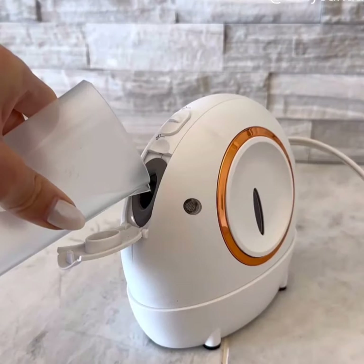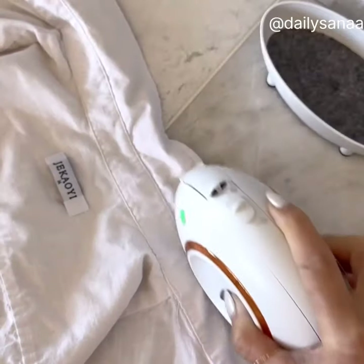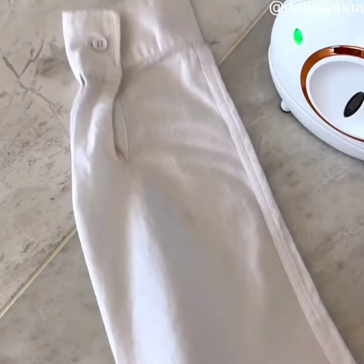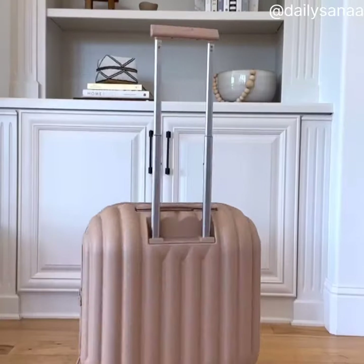Amazon travel must-have — this handheld steam iron heats up in less than 25 seconds. You can continuously steam for up to 15 minutes and it has pumped steam technology so it won't leak or spill. The ceramic heat does not damage clothes and it can be used on many different types of fabrics. The best part is it's small, compact, lightweight, and easy to travel with.